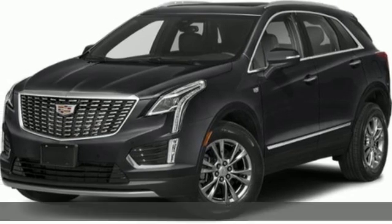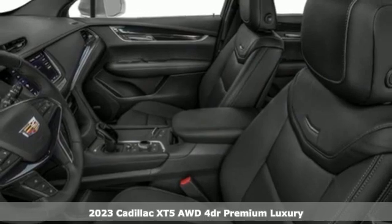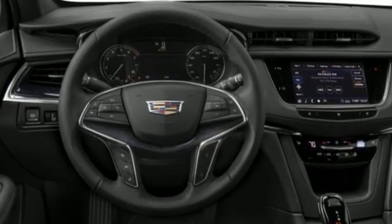Here's a new 2023 Cadillac XT5. Designed with your agenda in mind, this XT5 helps you get ahead while pampering you like it's your day off. It's well-equipped with the features you need.